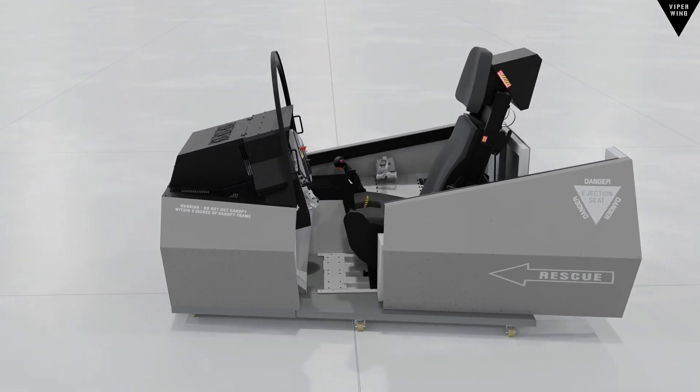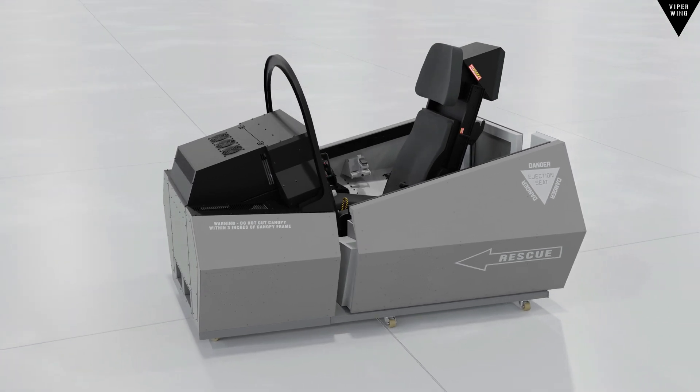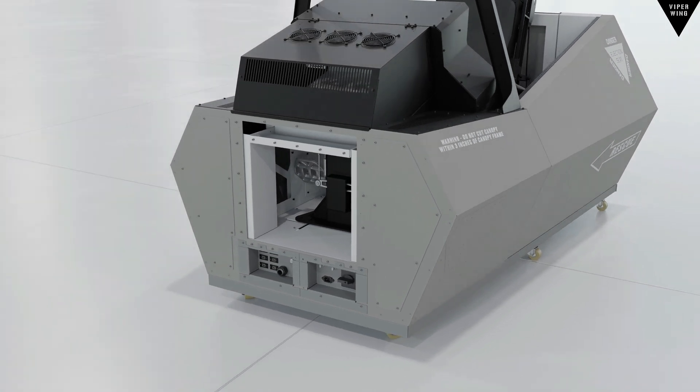Sliding side console for easy entry with a secure lock, and access panels for optional maintenance and additional extensions.